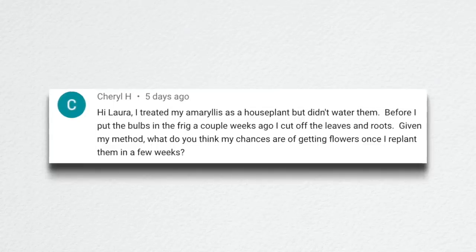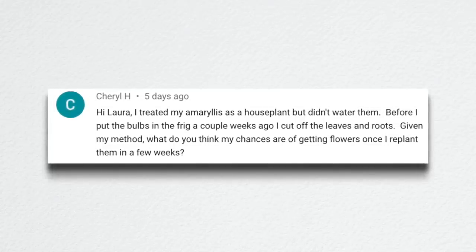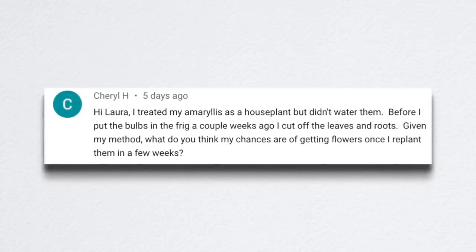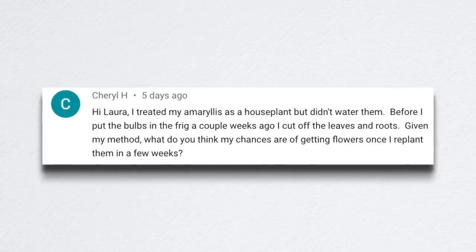Cheryl said: 'I treated my amaryllis as a house plant but didn't water them. Before I put the bulbs in the fridge a couple weeks ago I cut off the leaves and roots. Given my method, what do you think my chances are of getting flowers once I replant them in a few weeks?' The only reason I leave the leaves on is because the bulb soaks in whatever energy is left in those leaves. But as long as it's had sufficient water and sunlight throughout the season, you'll probably still get blooms. Plants are pretty resilient, though it may take a little bit longer for them to bloom. It's a good experiment and you'll learn from it.